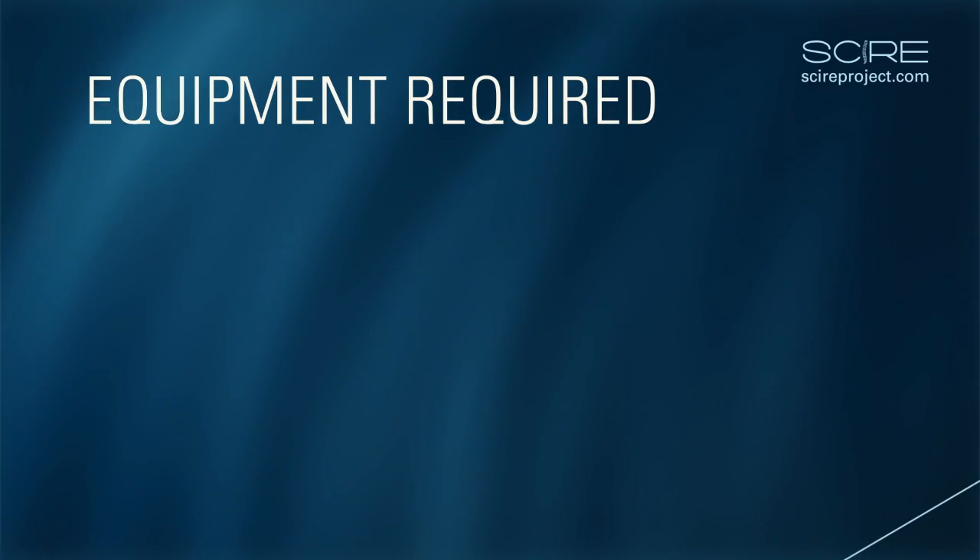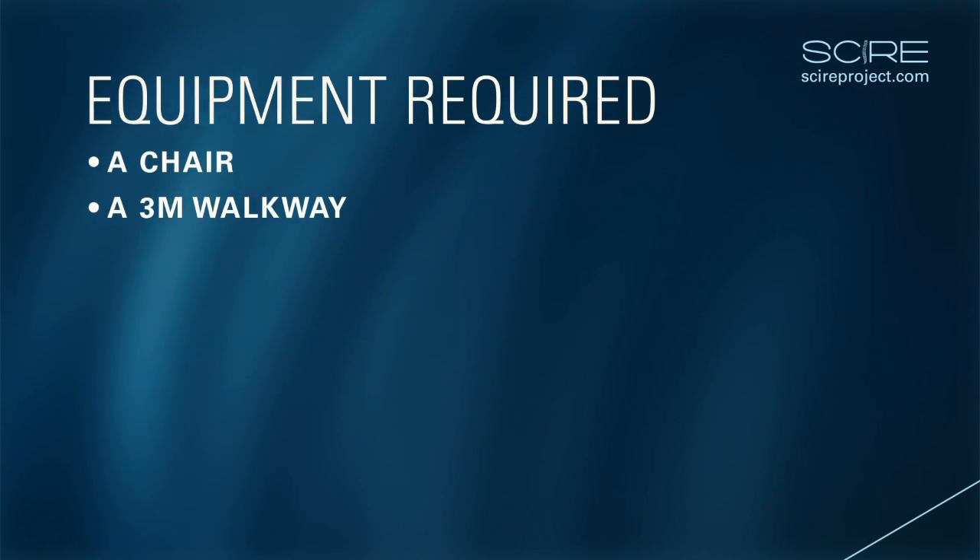Equipment required. The equipment required to perform this test is a chair, a 3 meter walkway and a stopwatch.